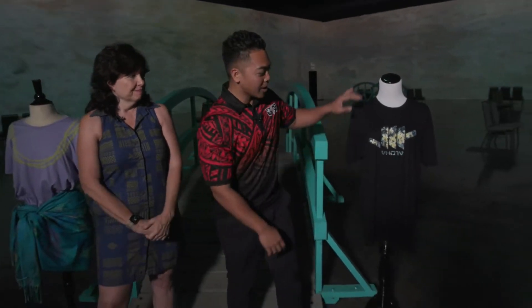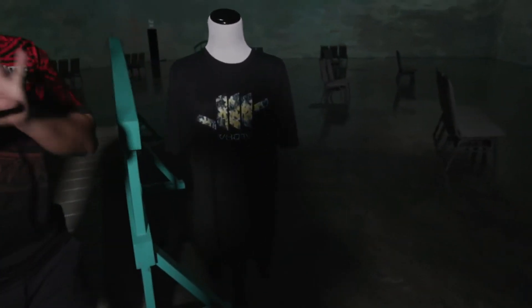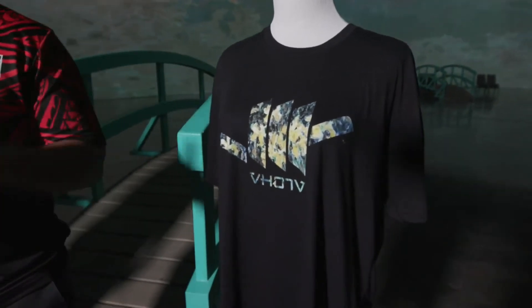Super cool. And then this one is also Monet's art in the Shaka design. I love that. So this is just a little preview of what you guys get to experience when you come into the retail shop and the immersive experience.